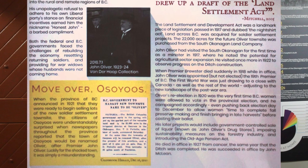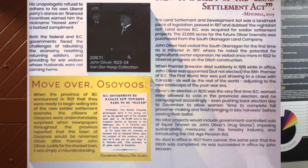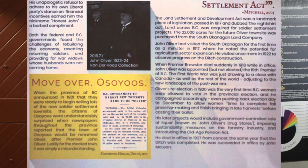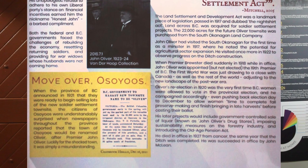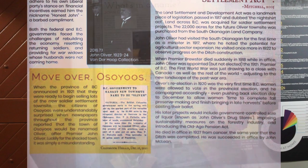His later projects would include government-controlled sale of liquor, imposing sustainability measures on the forestry industry, and introducing the Old Age Pension Act. He died in office in 1927 from cancer, the year that the ditch was completed.